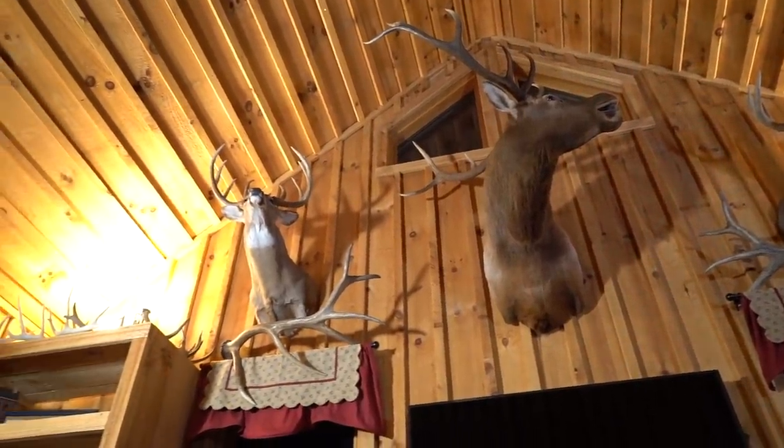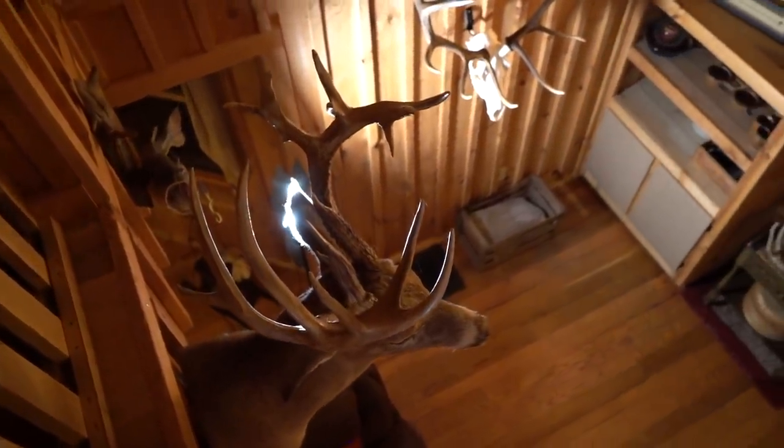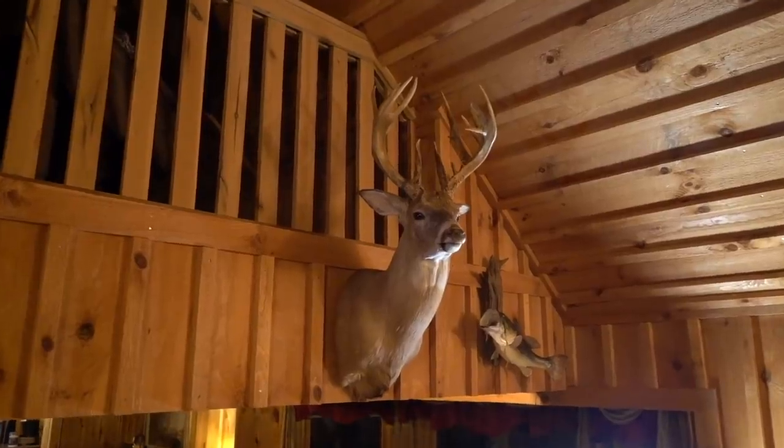I'll start over here with the whitetails. This is one of the first large deer I shot - sometime back in the 90s. Nice deer. Shot him in early morning. 19-point, scores about 170.